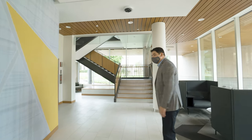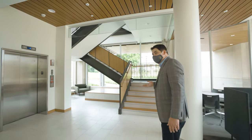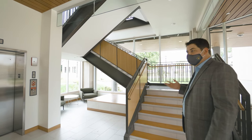One of the things we wanted to create in this project is a really open stair that's very welcoming, that really invites students to come up, use the stair, not use the elevator, really interact with each other. It really promotes a sense of well-being within the building.